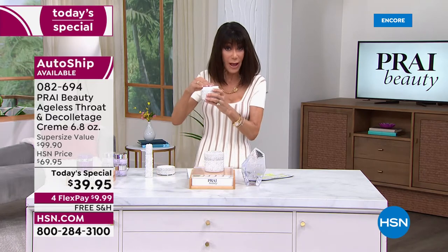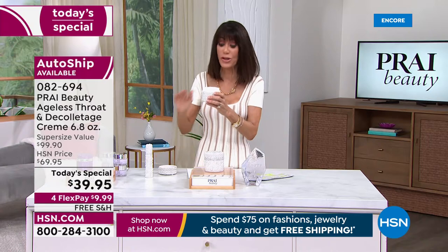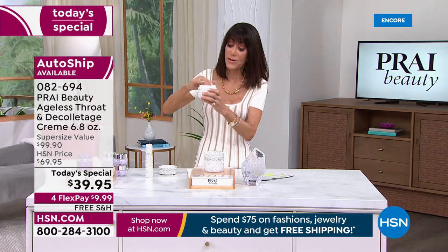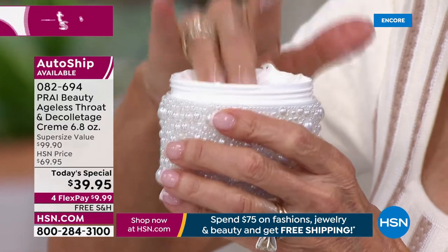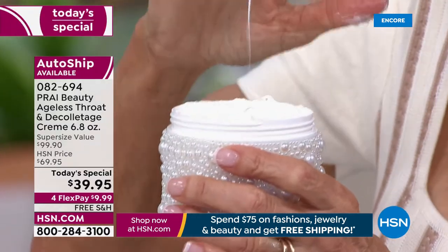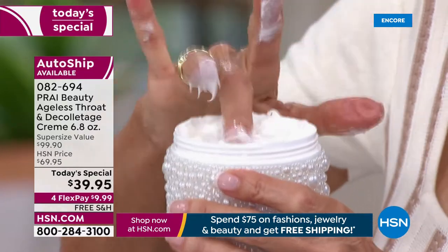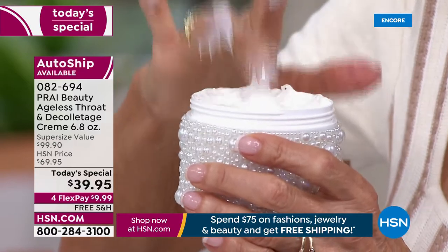Autoship is absolutely screaming. I swear by this cream — my mom uses it, so many people have used it. You can see that amazing lifting technology, the bounce and the points. This cream really delivers.